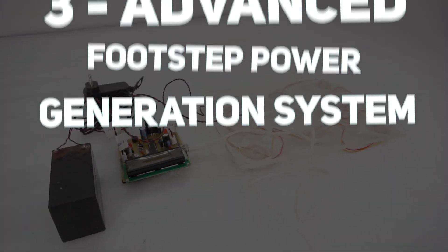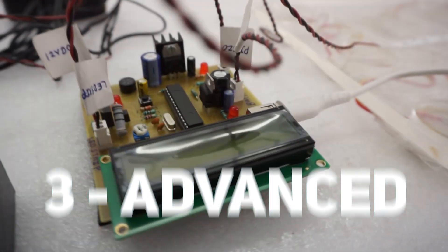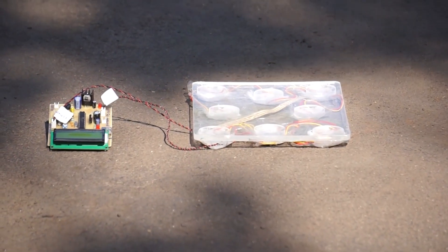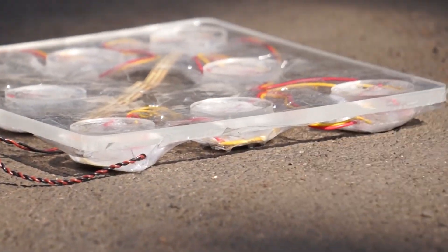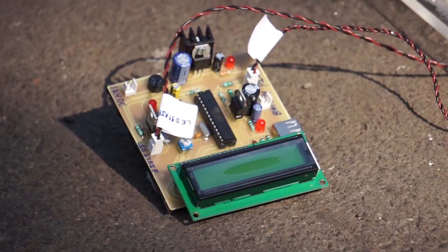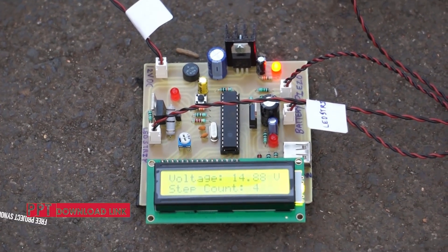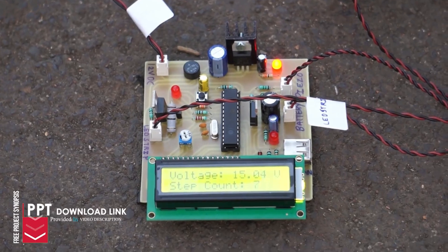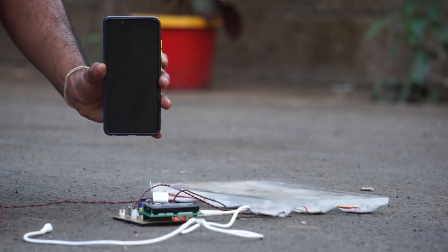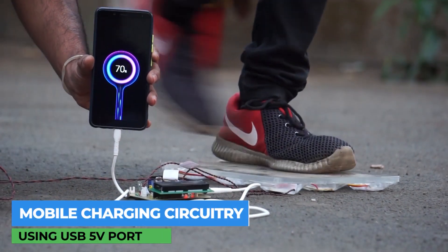At number 3, we have the Advanced Footstep Power Generation System, a smart way to turn human footsteps into usable energy. This advanced version uses multiple piezo sensors under the walking platform to harvest power from footsteps. An LCD display shows the voltage and charge levels of the microcontroller-based circuit that monitors and stores the generated energy in a battery. It even has a USB charging connector, so users can use the energy from their own walks to charge their phones.